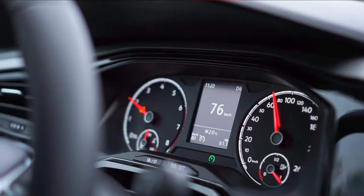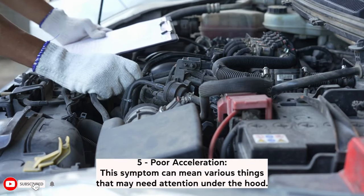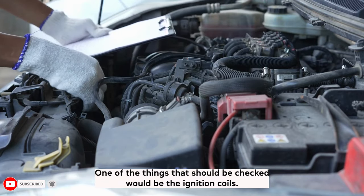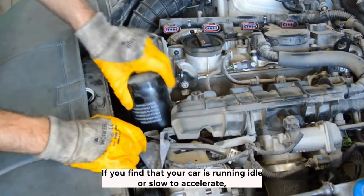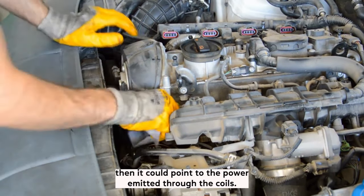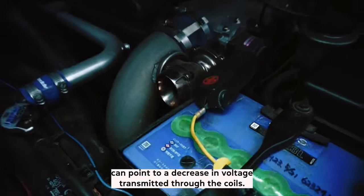Symptom 5: Poor acceleration. This symptom can mean various things that may need attention under the hood. One of the things that should be checked would be the ignition coils. If you find that your car is running idle or slow to accelerate, then it could point to the power emitted through the coils. A decrease in acceleration can point to a decrease in voltage transmitted through the coils.